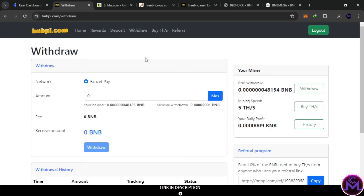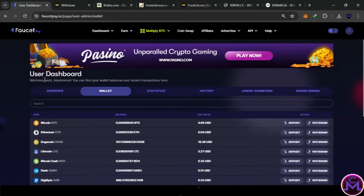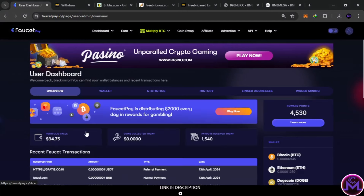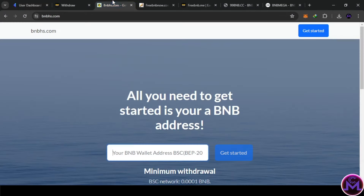The good thing about this first website is you can withdraw as little as one satoshi, making it easy to withdraw every day. This gives daily profit. I just started on this one — I have about four satoshis and zero referrals. Here's the withdrawal proof: as you can see, BNB — four satoshis — without doing anything.